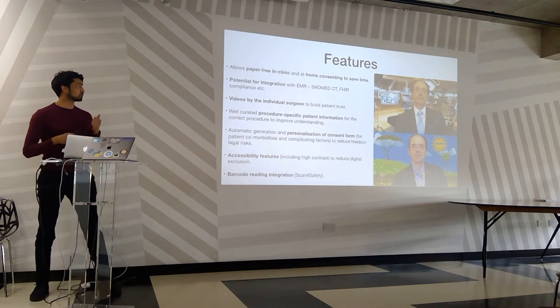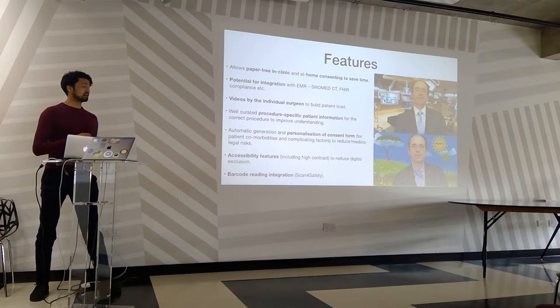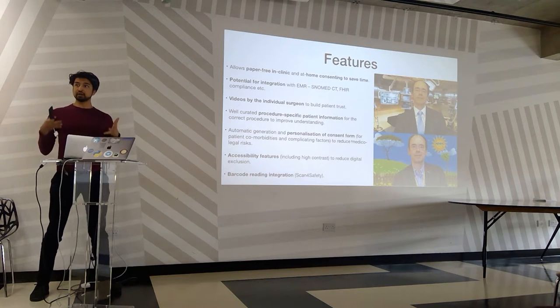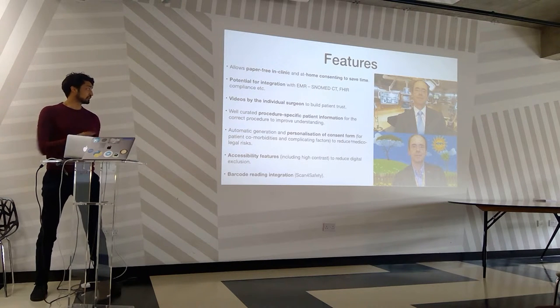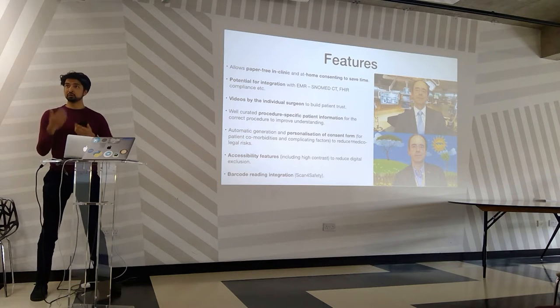There's potential integration for EMR, SNOMED CT, and FHIR compliance. The videos are done by the individual surgeon so this is local — they can put their own videos on there, and it's procedure-specific for that patient. So if you are at high risk of a corneal transplant following cataract surgery, we can put that on there.